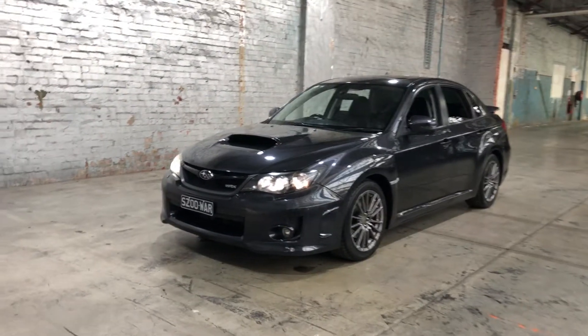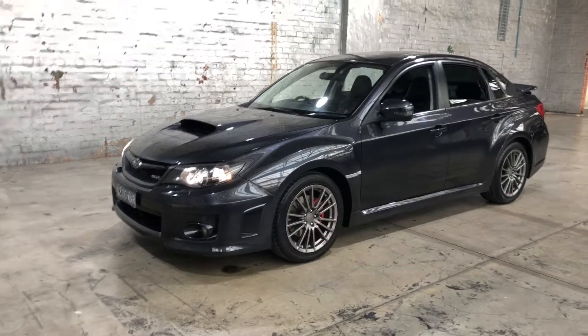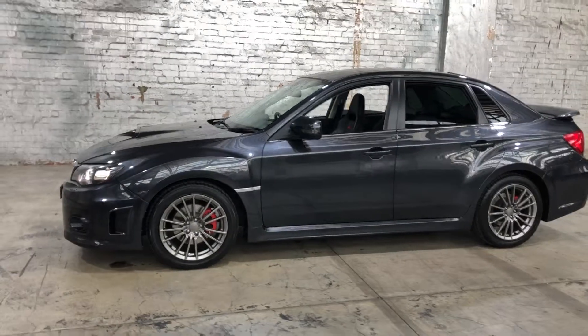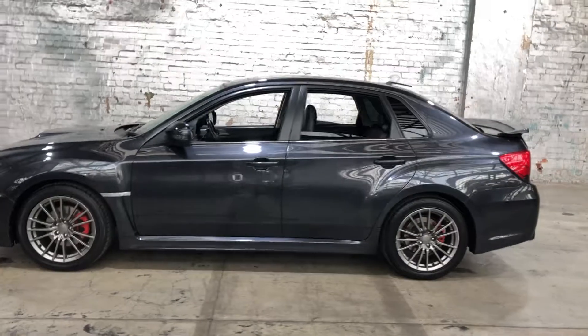Hey guys, welcome to Zupercars Warehouse and thank you for your inquiry. Here we have our 2011 Subaru Impreza WRX. This WRX is powered by a 2.5 litre turbocharged boxer engine with a fuel efficiency of just 10.7 litres per 100 kilometres.